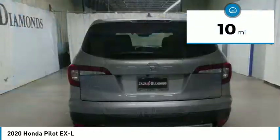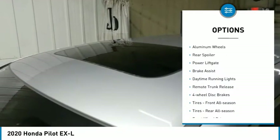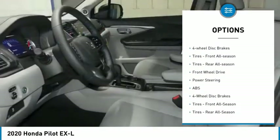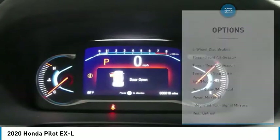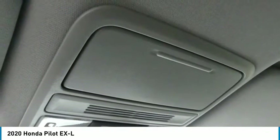This vehicle has less than 100 miles. Here are some of this vehicle's great options: heated mirrors, aluminum wheels, rear spoiler, power liftgate, brake assist, daytime running lights, remote trunk release, four-wheel disc brakes, front all-season tires, rear all-season tires.